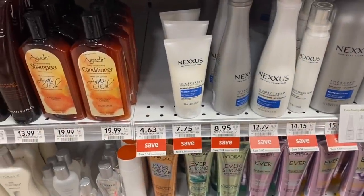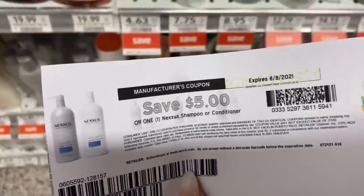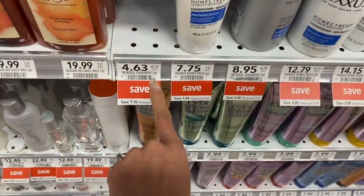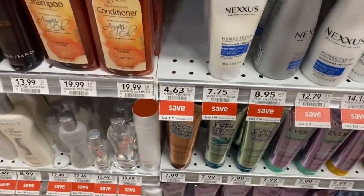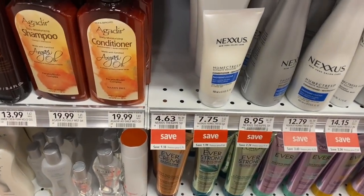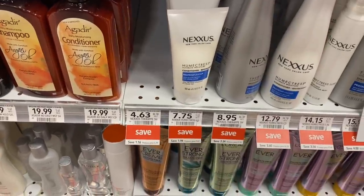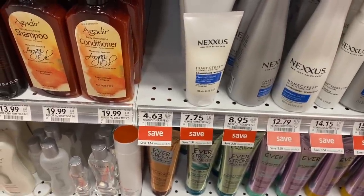The first deal we're looking at is on Nexus, and I kind of knew it would be out of stock because I didn't come yesterday, but we've got these $5 printable coupons. These Nexus products are $4.63, so it makes each one a 37-cent money maker. Definitely grab it if your store has it — I'll have that printable coupon link below the video.